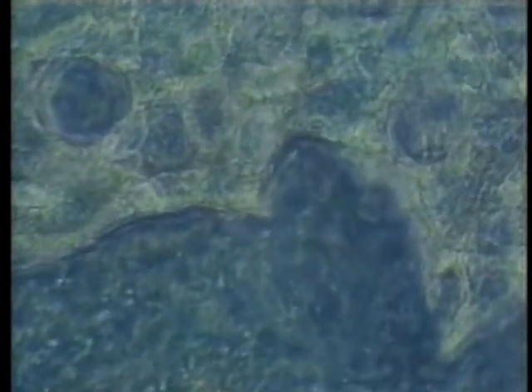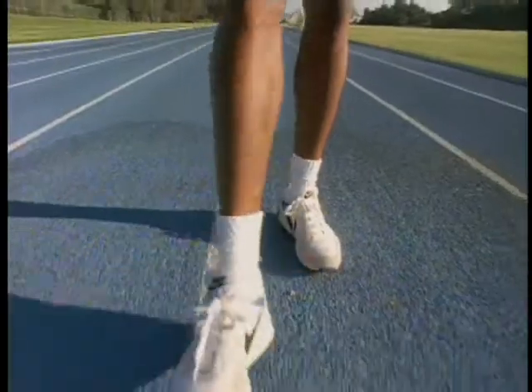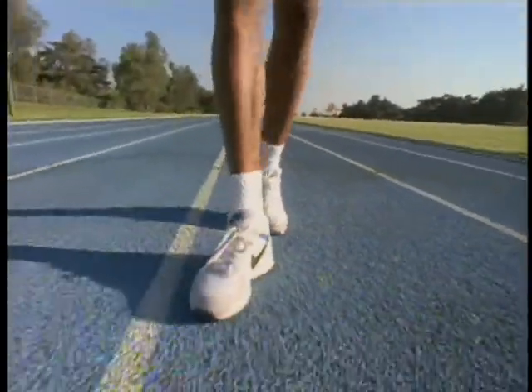After age 40, the bone-eating cells begin to get the upper hand, making bones in older people more fragile — not that Mike Powell has to worry yet. Now I'm 30 years old, and 30 is not old by any means. But for a long jumper, it's what they call experienced. And I use that experience. Everything that I do in my training, I try to make sure is specific to what I do on the runway — and that's long jumping.